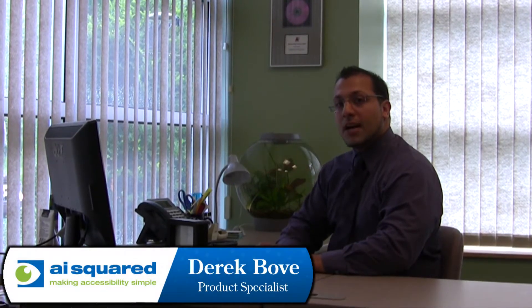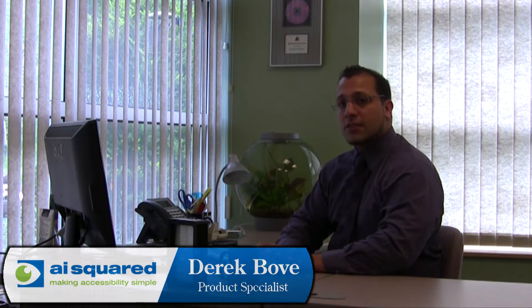Hi, I'm Derek Bovee from AI Squared, the makers of ZoomText. ZoomText is a screen magnification and reading software program for your computer. It's designed for anyone that suffers from a vision impairment or eye strain from daily computer use.